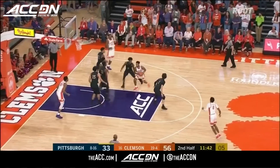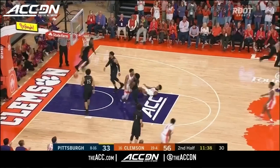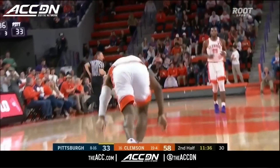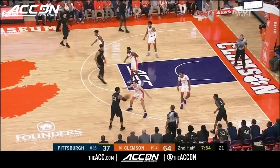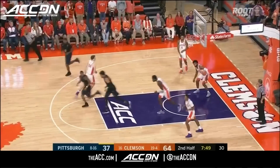Jump stop, kick out. Mitchell underneath, able to find DeVoe who puts it in. Milligan able to finish along the baseline.